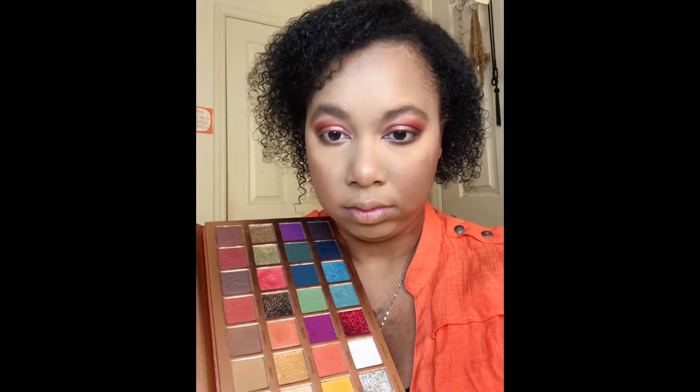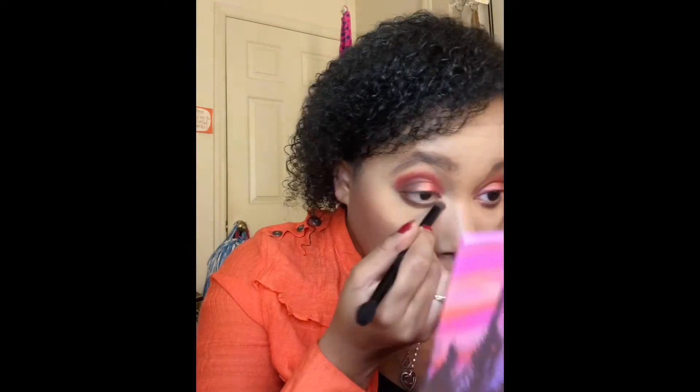For my inner corner highlight I'm taking that pretty light gold shimmer and putting that in my inner corner. Now it's just time for the liner and the mascara — voilà, both have been applied.